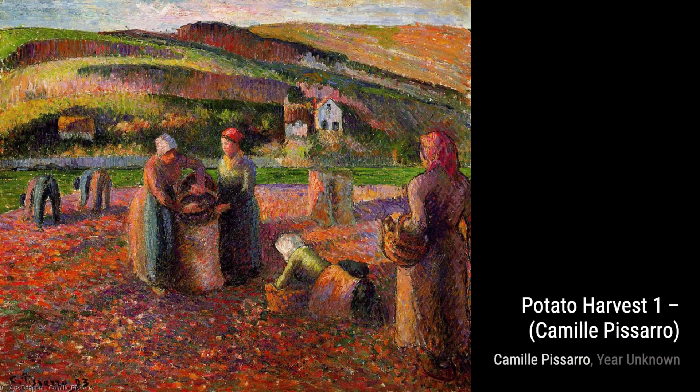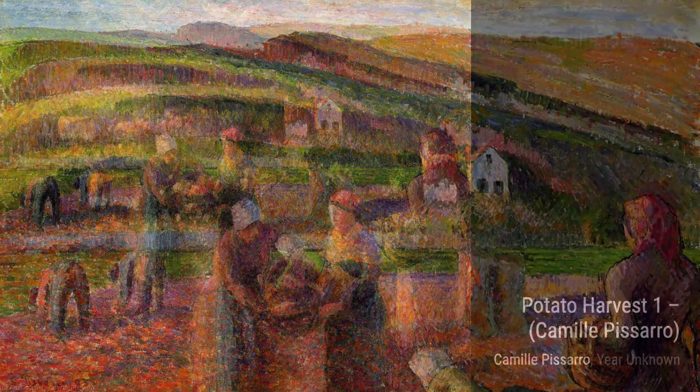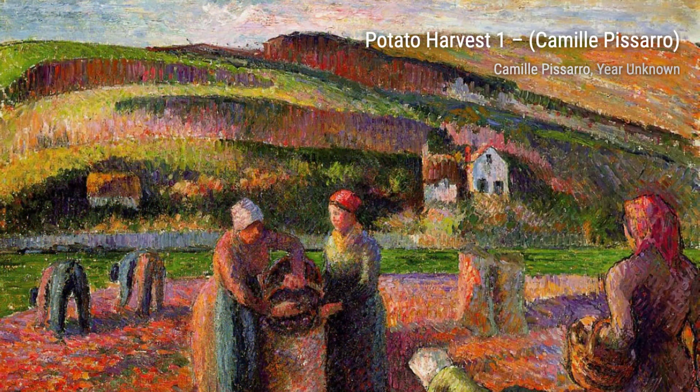Moving on to Potato Harvest 1, Pissarro takes us to the countryside, where we witness the hard work of farmers as they gather potatoes. The attention to detail in this painting is truly remarkable.